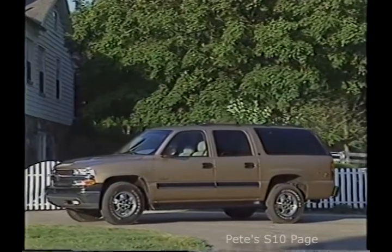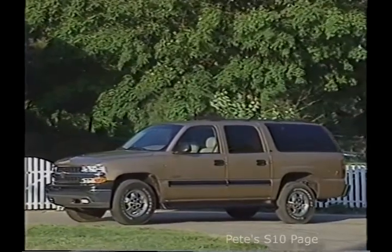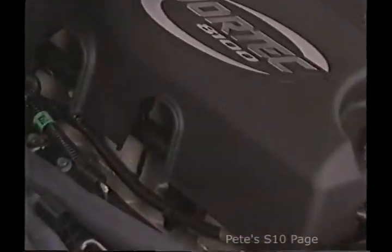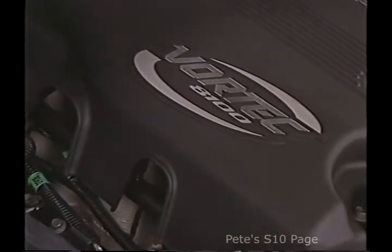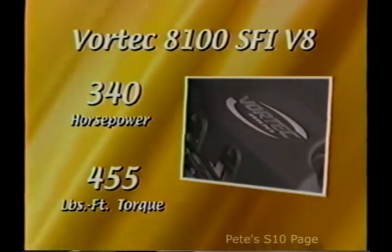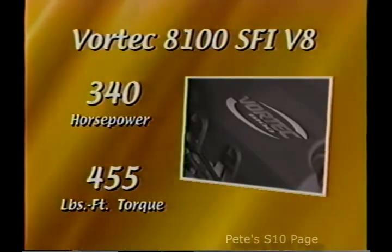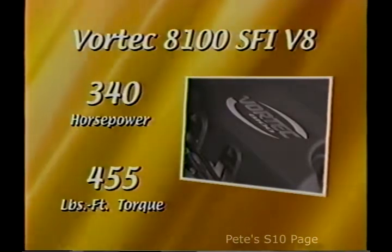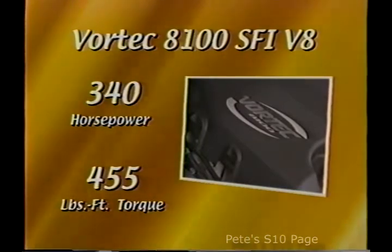It's comfortable, capable, and confident with new features and trusted characteristics that strengthen its status as king of sport utilities. Suburban will offer even more power this year with the introduction of the all-new Vortec 8100 V8 engine — a big block power plant that generates 340 horsepower and 455 foot-pounds of torque, the most powerful engine available on a Chevy SUV. The Vortec 8100 V8 features sequential fuel injection and an auxiliary coolant system that protects the engine against damage from coolant loss.